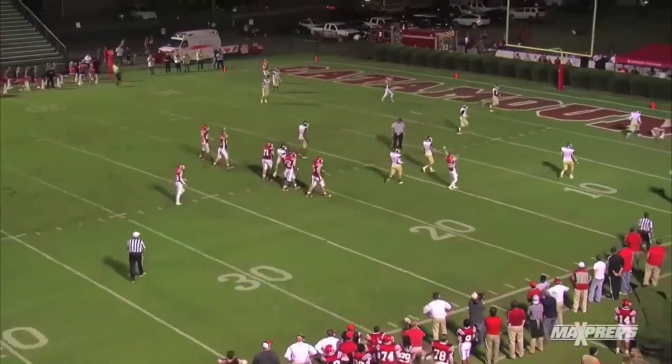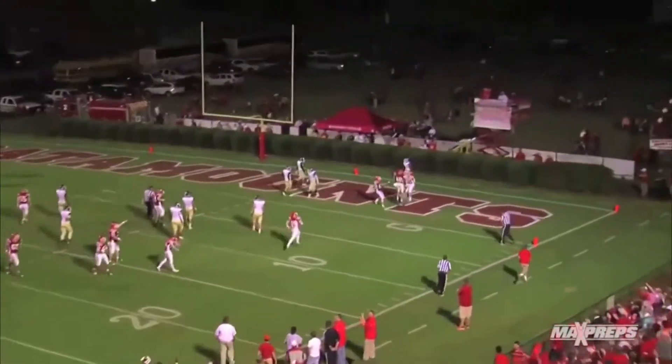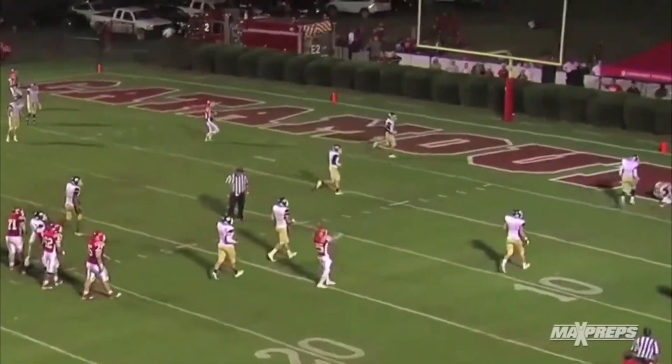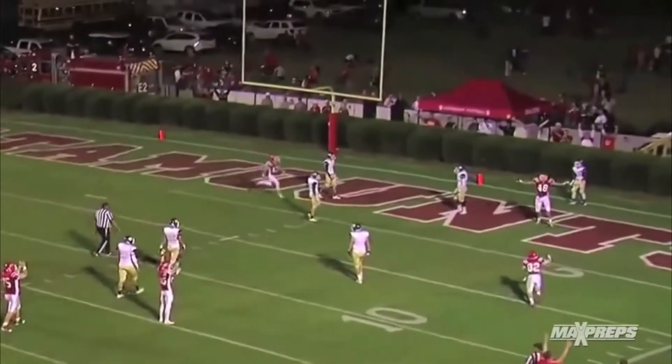Moving to number seven, Dalton, Georgia — check out this one-handed stick-em grab from the big tight end Chase Westfall. Check out the slow-mo as senior quarterback Peyton Veraldi throws this one on a dime. Westfall, one-hand, touchdown — play number seven with a one-handed TD grab.